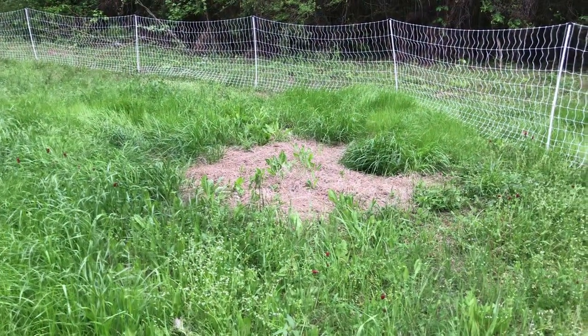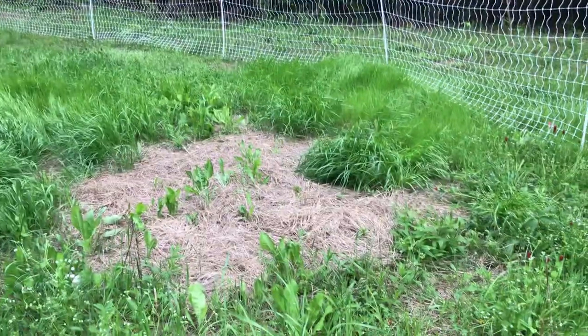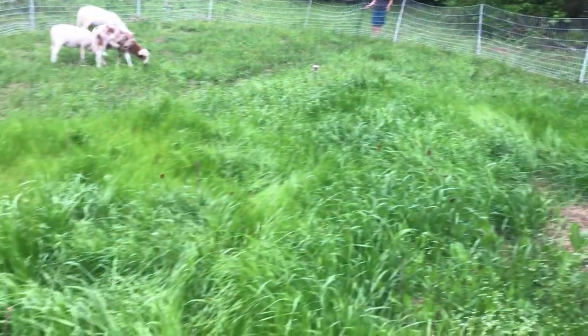They're doing a phenomenal job. See, that was their first hay. And you see what it's growing - it's growing stuff through it. We put it in a dirt spot basically. That way now it's growing. But look at that lush grass.